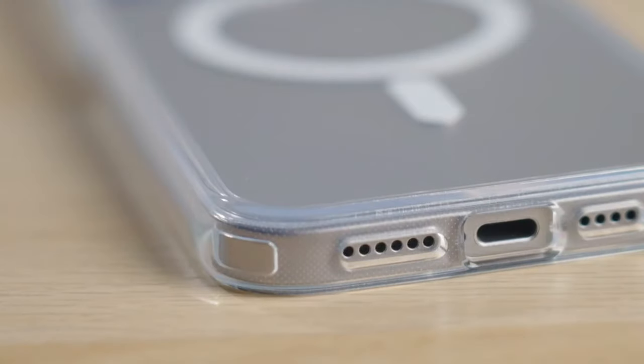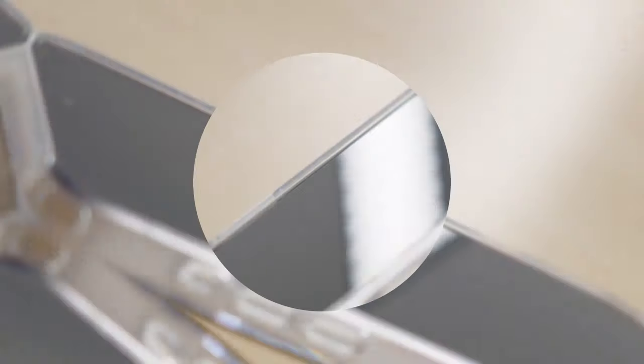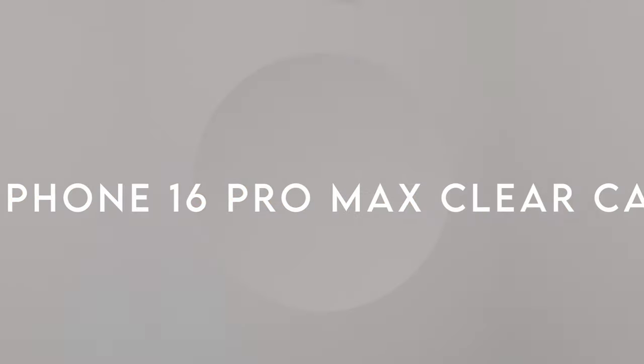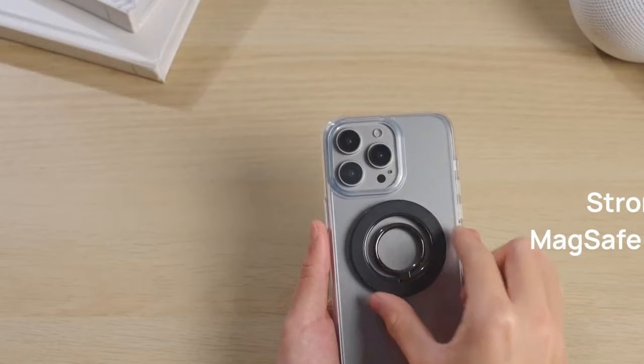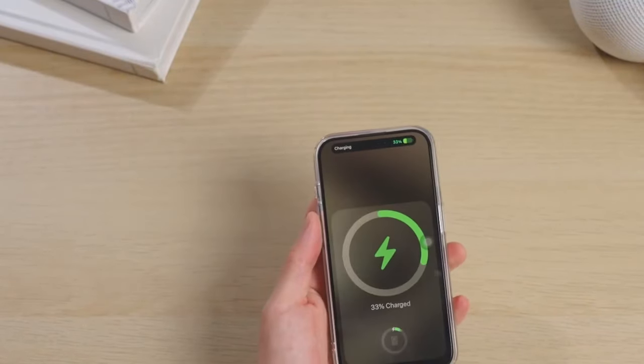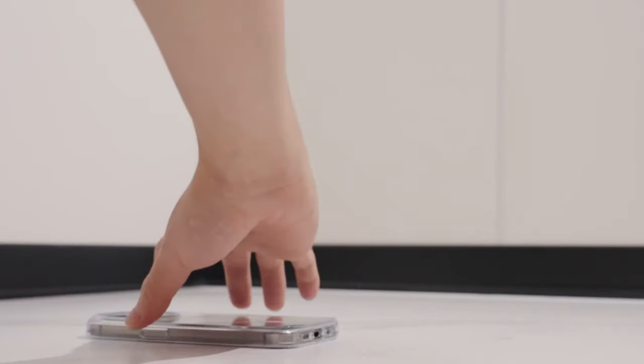Let's dive straight into the top clear cases for your iPhone 16 Pro Max. If you're looking to protect your phone while showing off its sleek design, these cases are a must-see. We're breaking down the best options to keep your device safe without hiding its stunning look. Ready to find your perfect match? Let's get started.